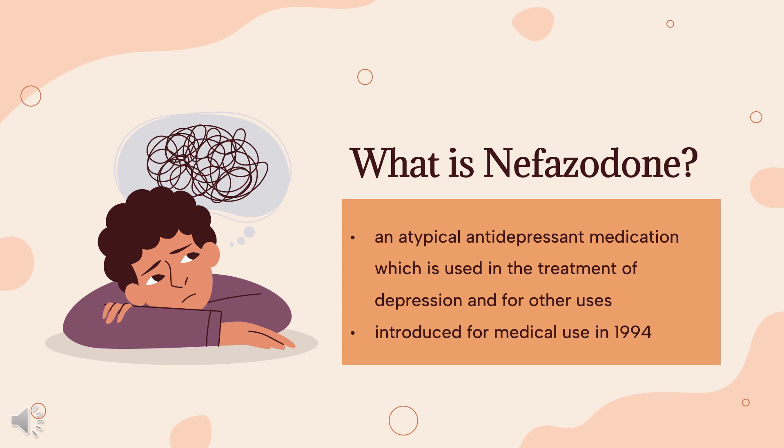Nefazodone is still available in the United States but was withdrawn from other countries due to rare toxicity. Nefazodone was introduced for medical use in 1994. Generic versions were introduced in 2003. Serious liver toxicity was first reported with nefazodone in 1998, and it was withdrawn from most markets by 2004.